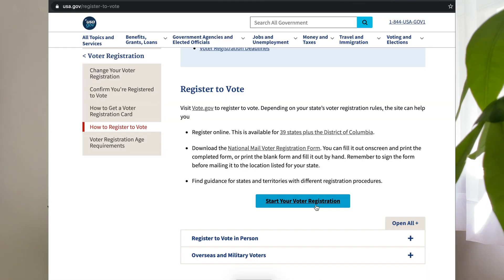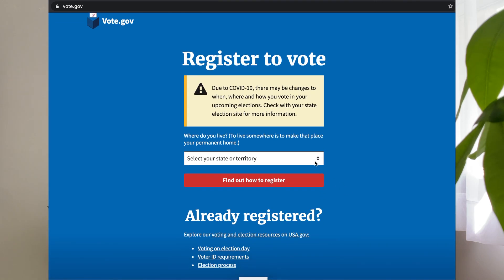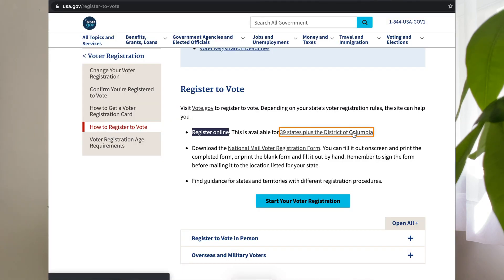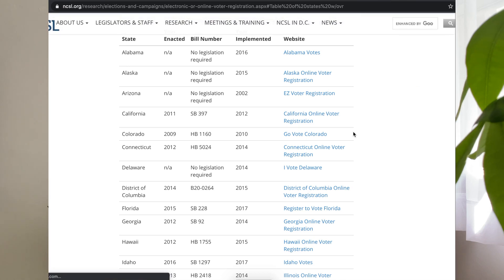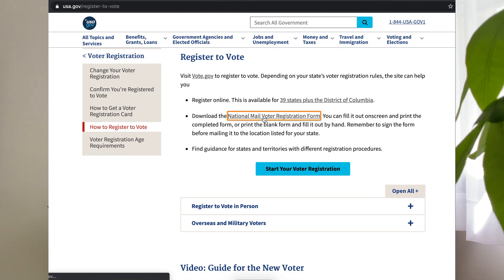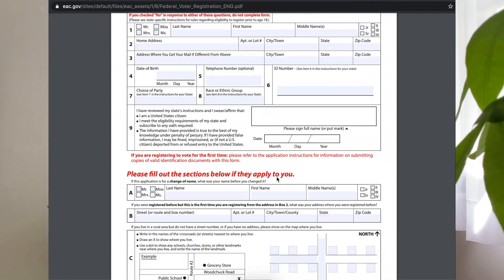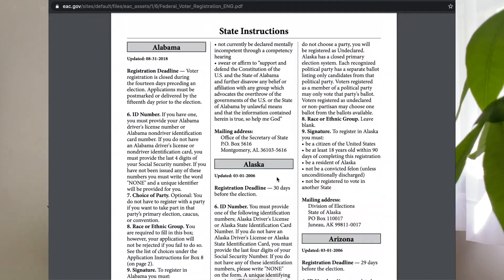For 39 states plus the District of Columbia, you can register online. The other 11 states, you'll have to register by mail. So make sure you get that process started before your state's voter registration deadline. To register online, click the blue button that says 'start your voter registration' if you're one of those 39 states plus the District of Columbia. Simply select your state and fill out the necessary information. To find out if you're in one of those 39 states, click the link that says '39 states plus the District of Columbia.' If you can't register to vote online, click the second hyperlink and that'll take you to a lengthy PDF form. You'll need to fill it out and submit it by mail, mailing it to the address starting on page 3 indicated for your state.